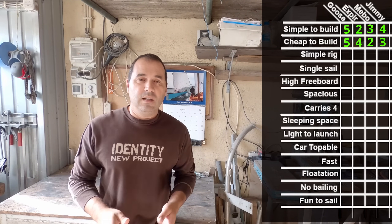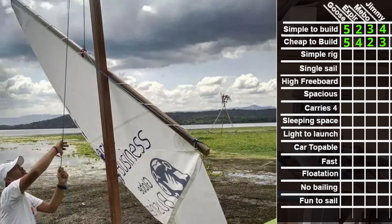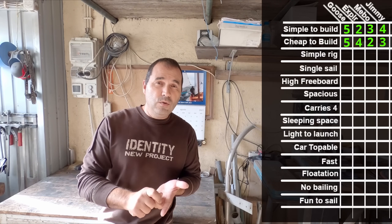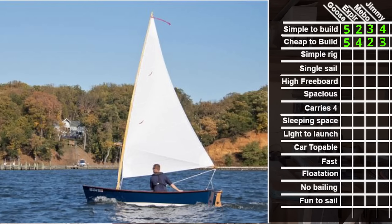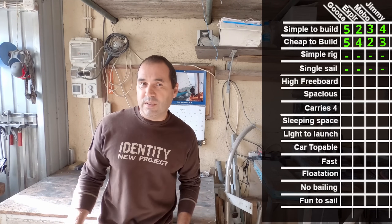Simple rig and single sail: I will not rate this because all the boats here now have very simple rigs and a single sail. The Meebo 12, the Explorer, and the Aussie Goose will all take the exact same sail, with the Jimmy Skiff taking a different sail — like a mutton or something. I'm very partial to the balanced lug, but let's not rate this because basically they all fulfill the requirements.